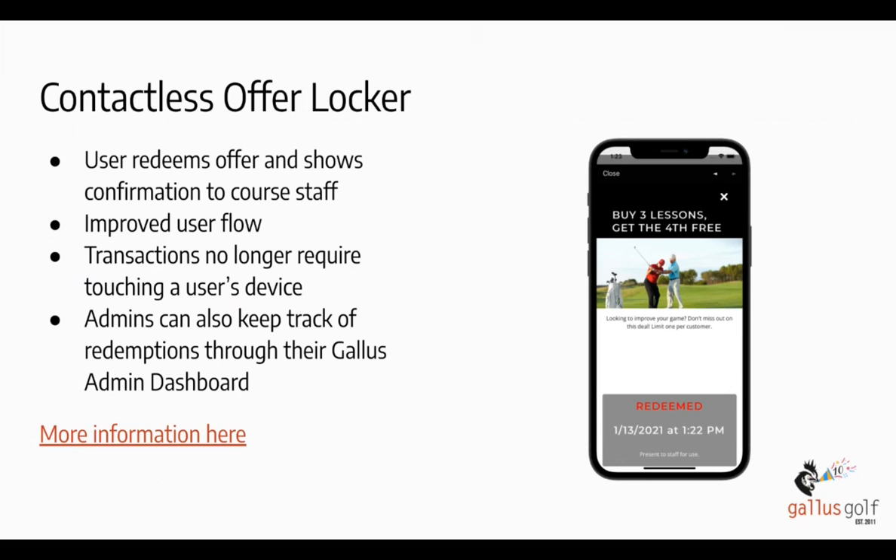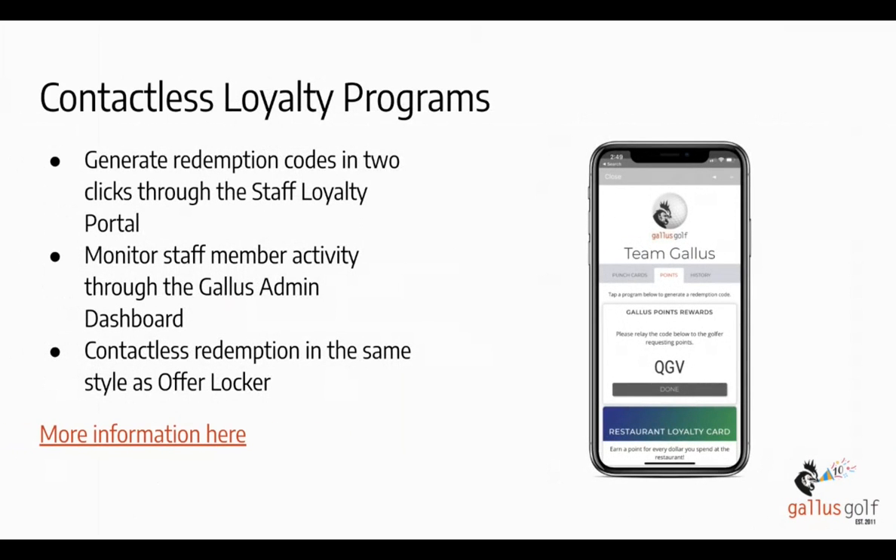You'll notice on all these slides there's a 'more information' link at the bottom — you can access those links using the link Matt shared at the beginning in the Q&A box, which has all the slides and links to our knowledge base and tutorial videos. The next thing we introduced was the contactless loyalty program. We originally had a loyalty program very dependent on a staff member touching the customer's phone and entering a confirmation code to authorize earning or redeeming points or punches. We made a pivot and came up with a fantastic process that a lot of courses are really loving — it's actually less burdensome on their pro shop staffs.